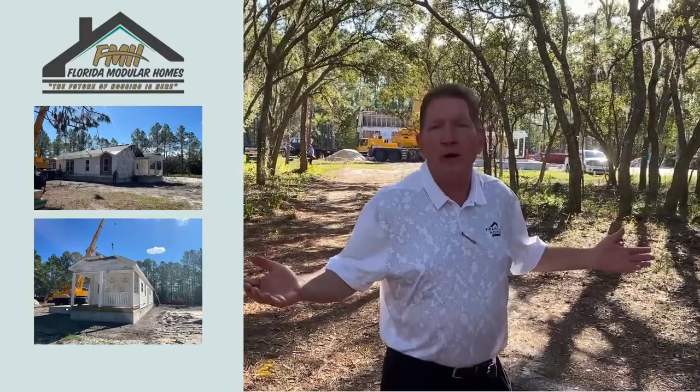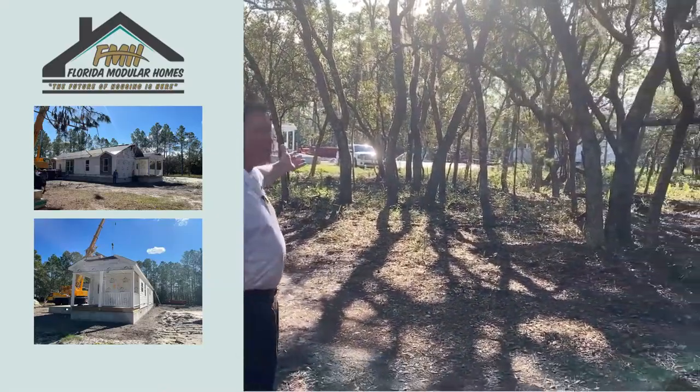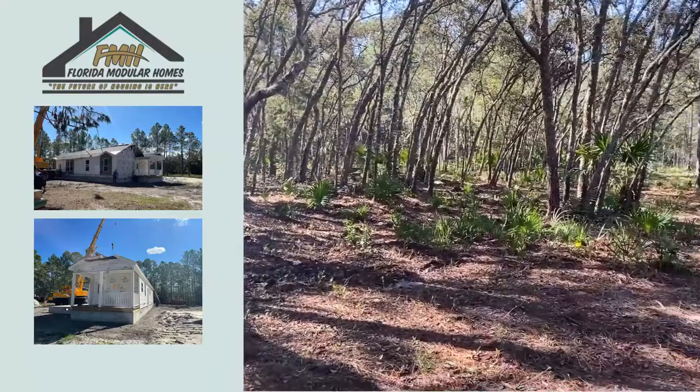We're out in the middle of nowhere. It's so quiet out here. We have a private driveway, seven acres. You got deer, you got turkey.